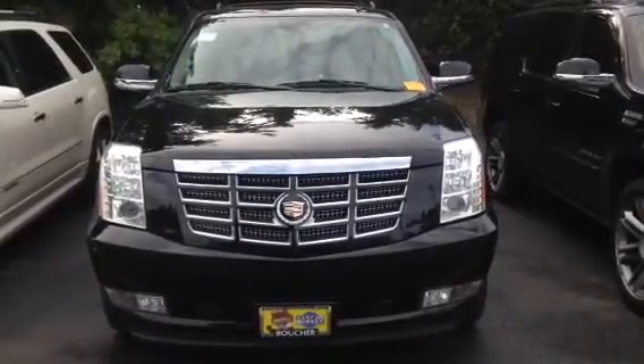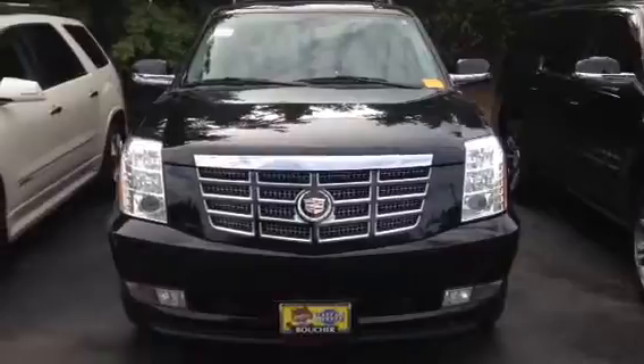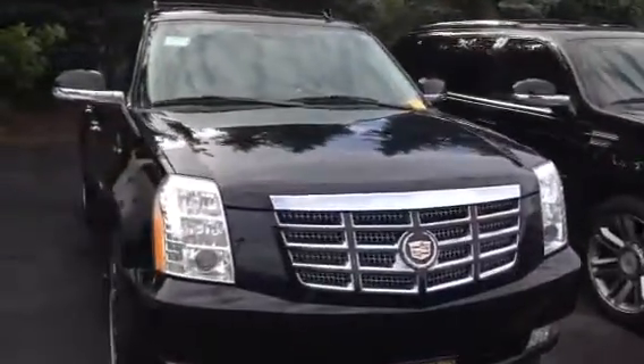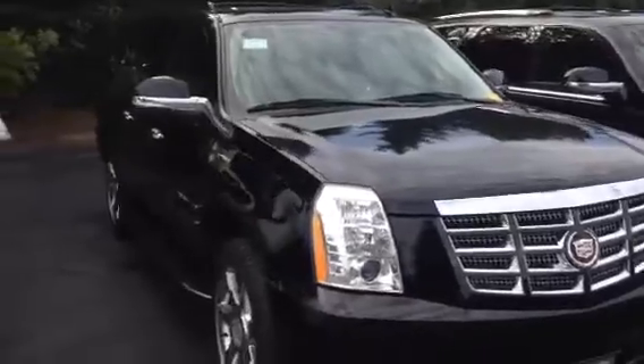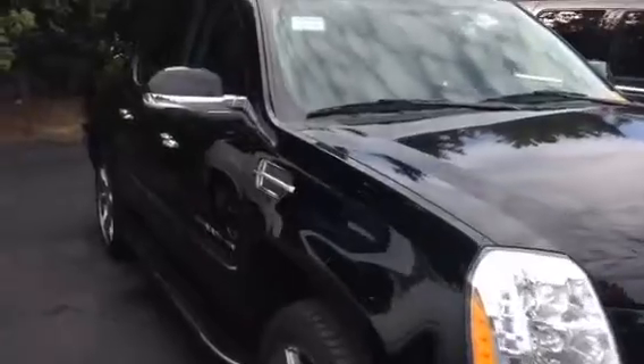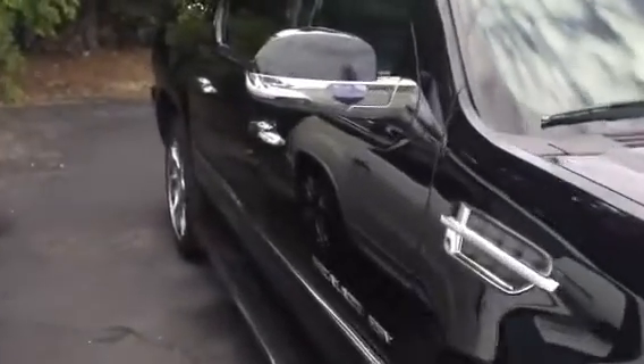Hello and welcome to Boucher Cadillac's best sales event of the year. On display today we have one of our featured vehicles — it's a 2013 Cadillac Escalade ESV. Let me just tell you, these vehicles are rare to come across. It's a beautiful black raven ebony interior.